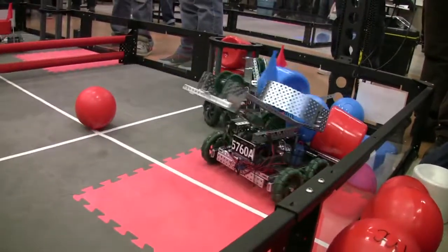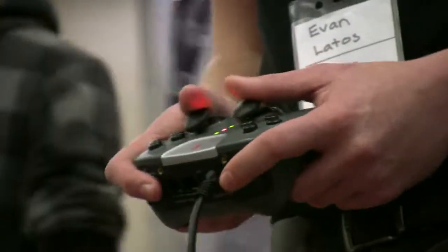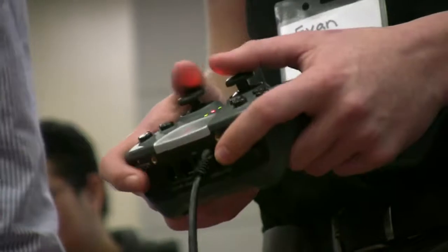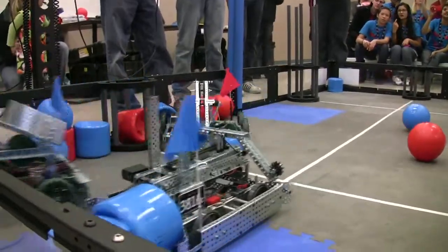This year it's called Gateway because they have gates that go up and down. They take those game pieces, get paired up in alliances — a red alliance and a blue alliance — and their job is to get as many of the objects into a scoring position as they can in the time that they have.